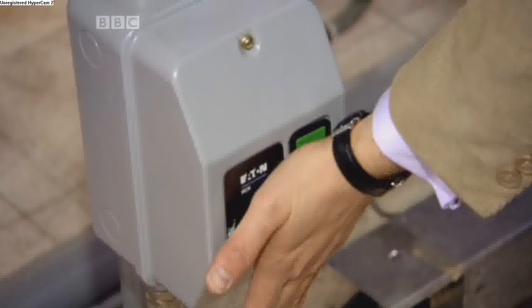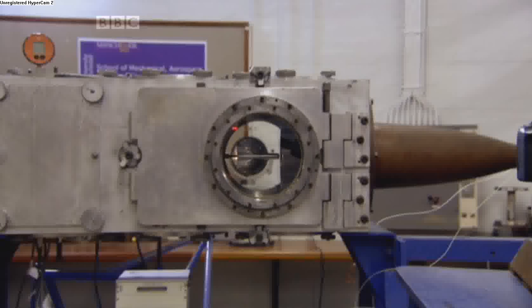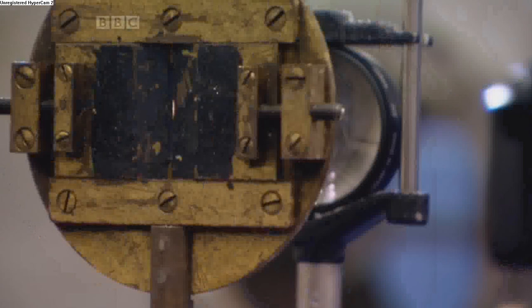At these speeds, you can only see what's happening with an elaborate system of mirrors, lenses, and high-speed photography. If we can sit on the lights, please.